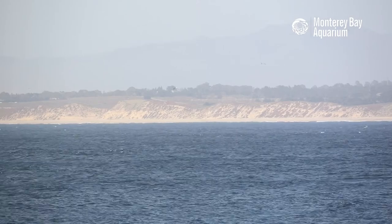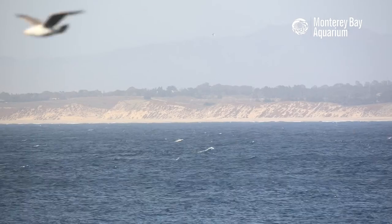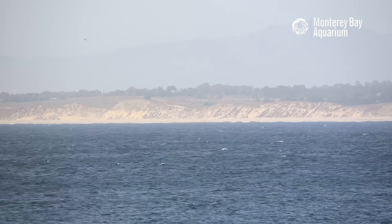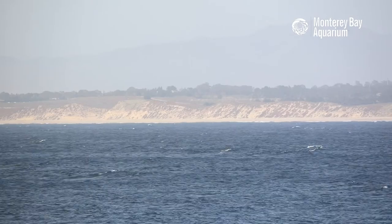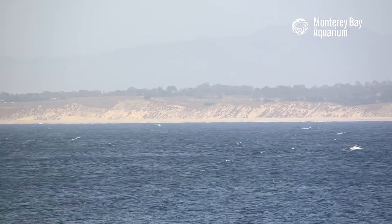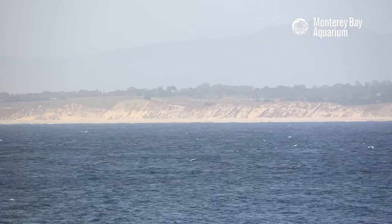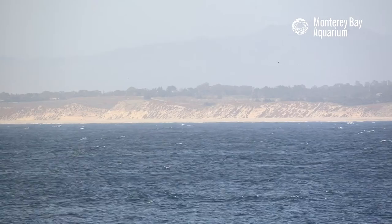Really amazing stuff. When we started the stream everybody, we thought we were going to be looking at some otters, maybe some kelp, maybe a seal or two — but instead we're just watching humpback whales and gray whales having a grand old time. Well, yes — we're looking at whales today indeed!